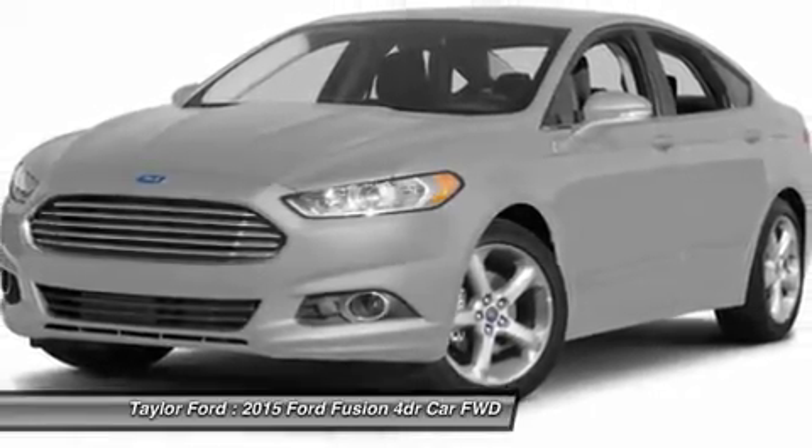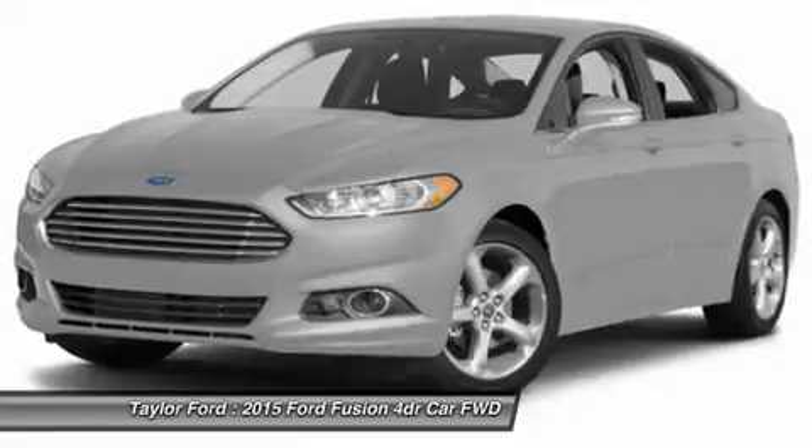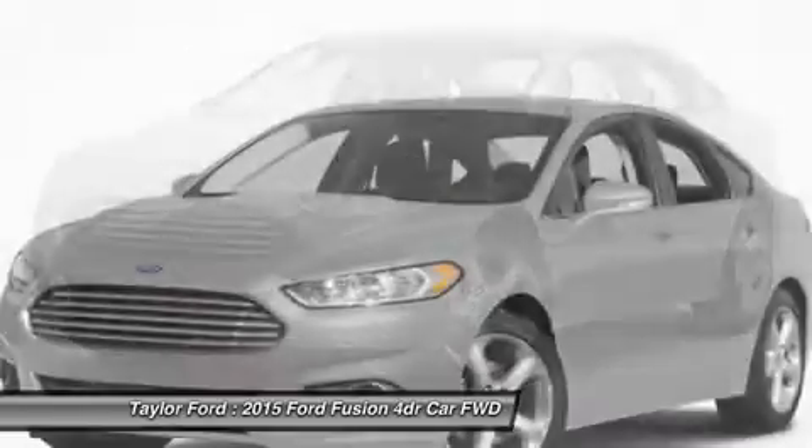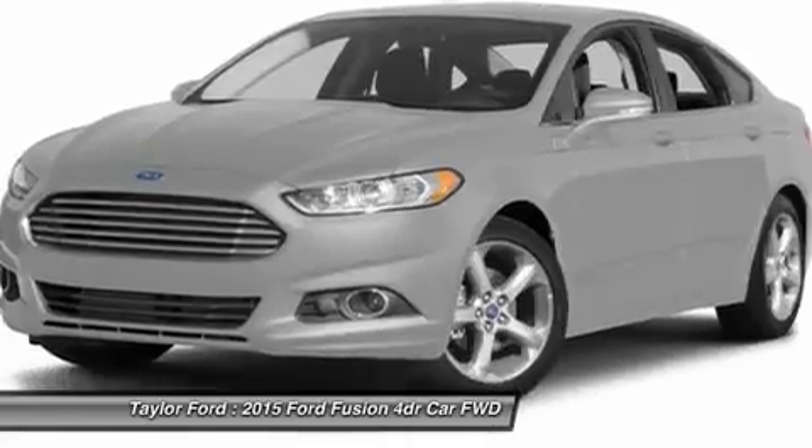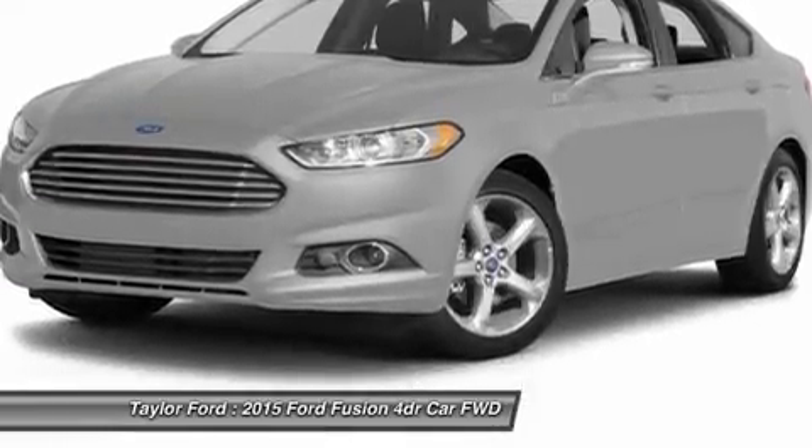Aluminum wheels, four-wheel disc brakes, keyless start, cruise control, keyless entry. Take this vehicle for a spin and see why so many shoppers are now proud owners.